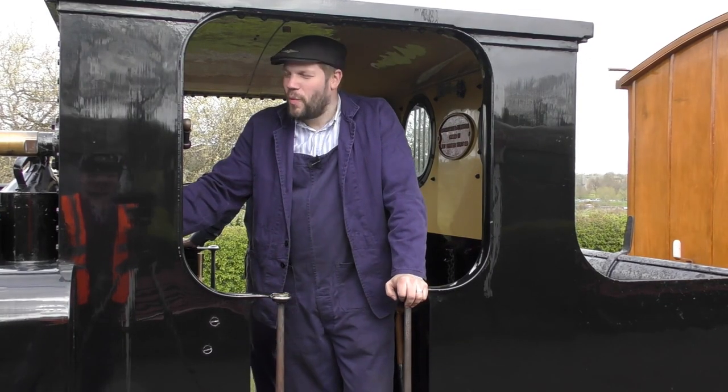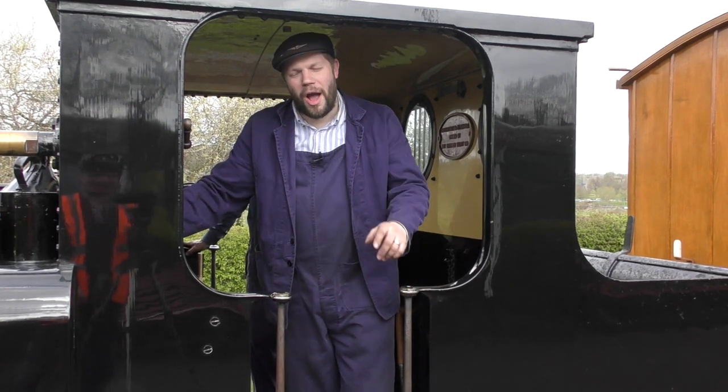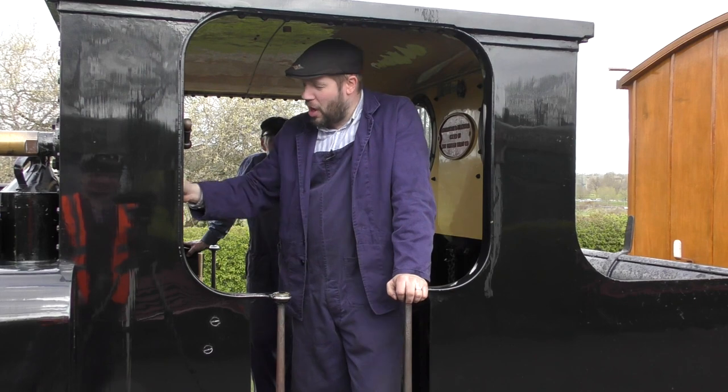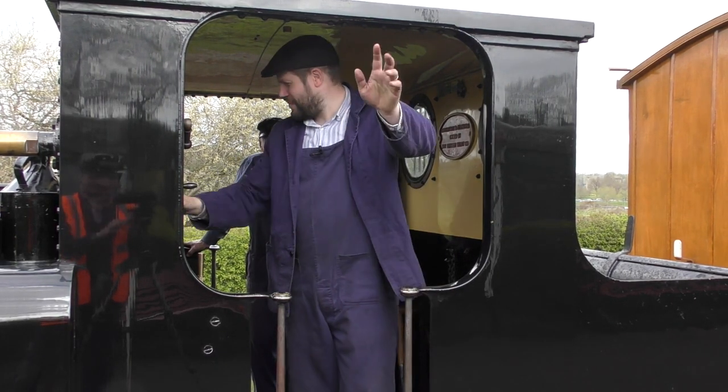Well, we made it! We love working on steam engines, even if it is a little grubby. I hope you've enjoyed learning about our Terrier Noel. I do hope you come and see us here on the Kearsney Sussex Railway in the future. Bye bye!